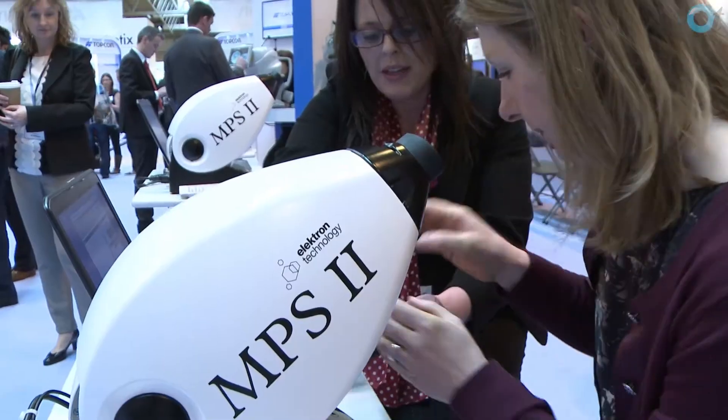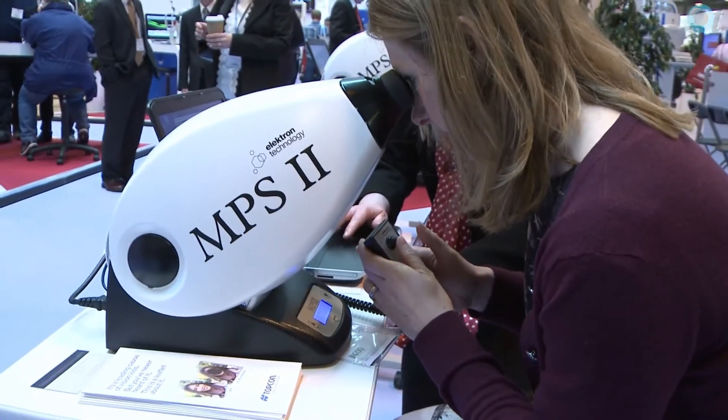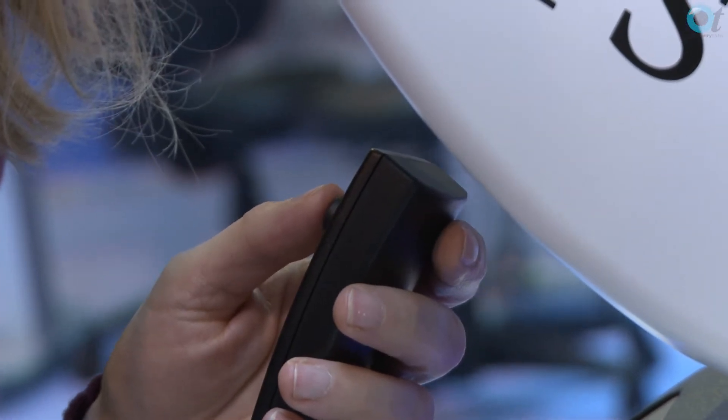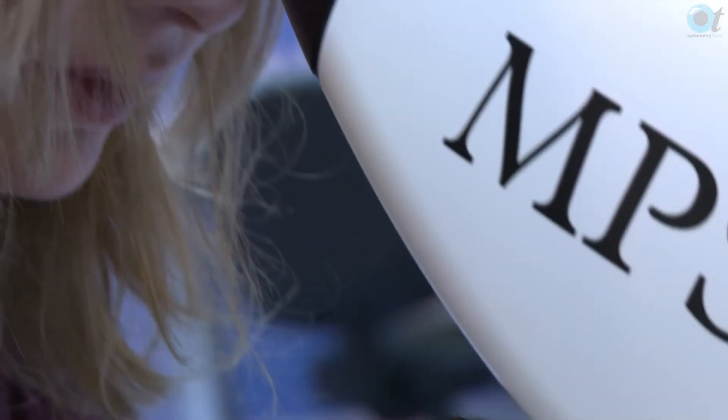The macular pigment screener NPS second generation is a device that allows you to screen in 90 seconds for somebody who may be at risk of AMD, which is the leading cause of irreversible sight loss. A lot of devices that look at macular pigment dilate the pupil, which is invasive for the patient. You just sit down and it takes 60 to 90 seconds — up to 90 seconds if you've got a lot of macular pigment, and less if you have less.